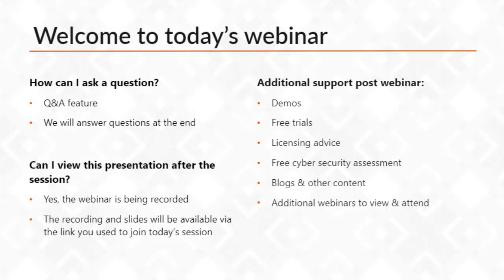What's on today's webinar: if you need to ask a question, the Q&A feature is on the right side. Can you view the presentation after this session? Yes, it is being recorded and all the slides are going to be available via the link that you used to join today's session. Additional support post-webinar such as demos, free trials, licensing advice, free cybersecurity assessments, blogs, other content, and other webinars are all available on our website and will be made available by our marketing team.